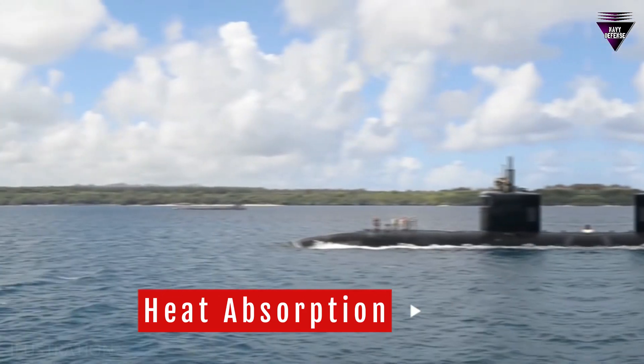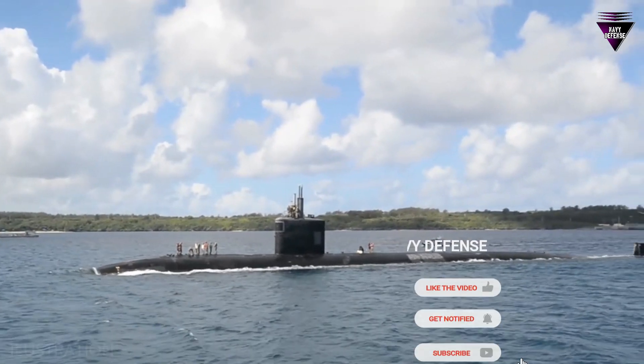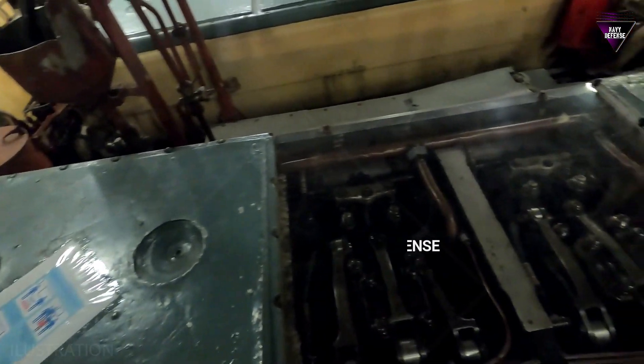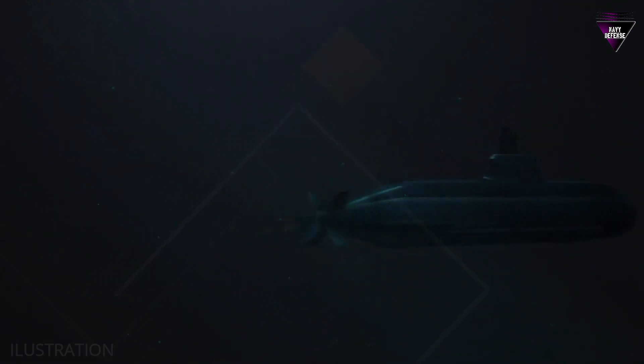Number 2: Heat absorption. Black absorbs more heat from the sun compared to lighter colors. This can be beneficial for submarines because it helps them stay warm in cold ocean waters. Maintaining a stable temperature inside the submarine is essential for the comfort of the crew and the proper functioning of equipment.